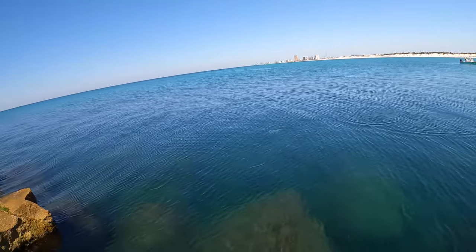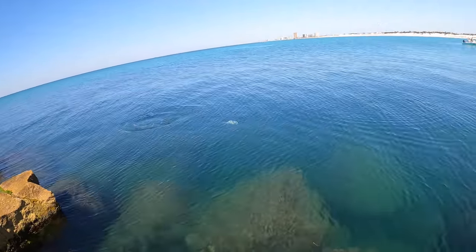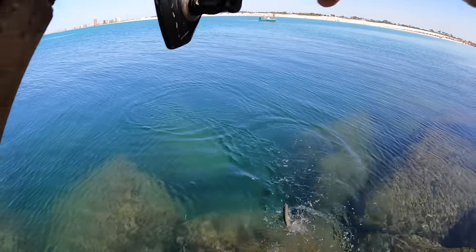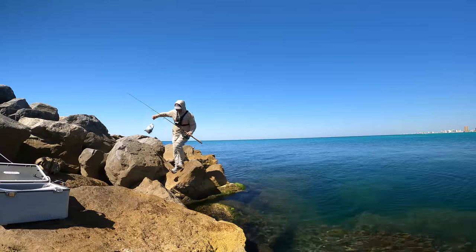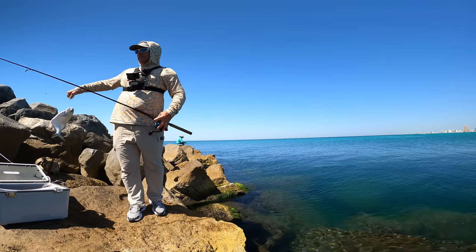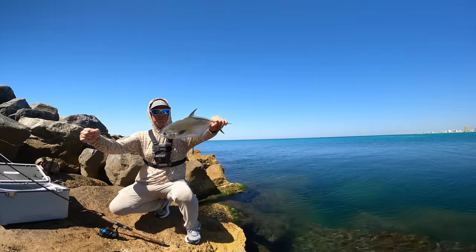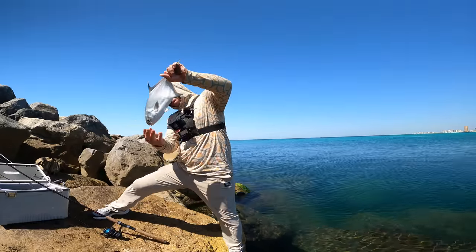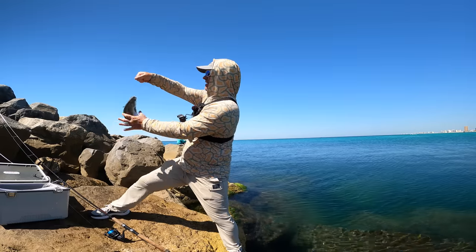They want the shrimp moving. You let it sit there, they don't touch it. All of these are slabs, man. I wish I would have had these for the Pomp tournament last week. Another nice pompano on the shrimp. Looks like they want it moving - let it sit on the bottom and they don't touch it. And then I start dragging it, popping it.